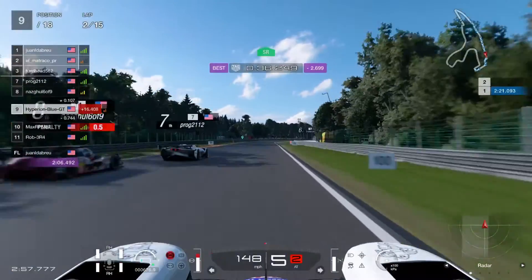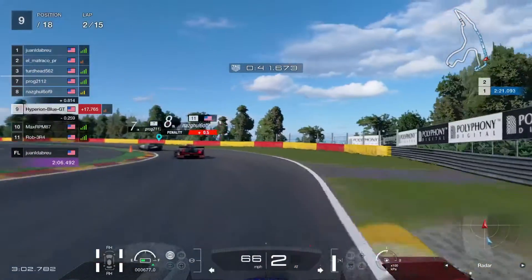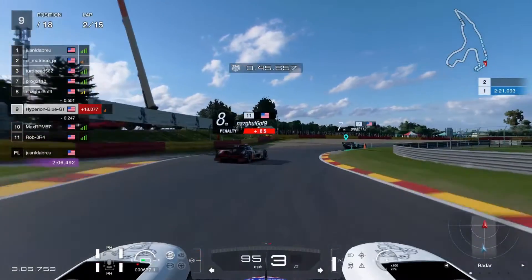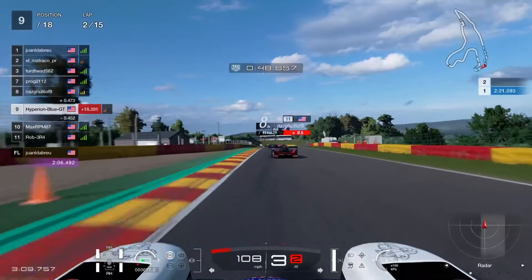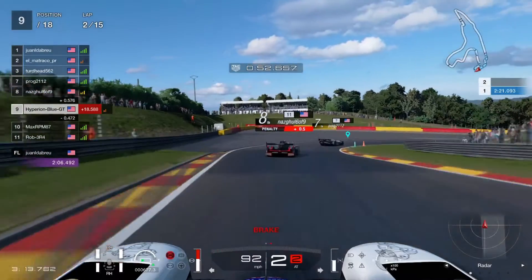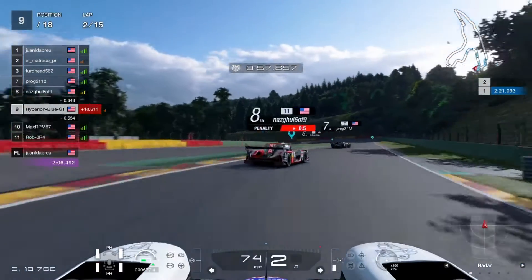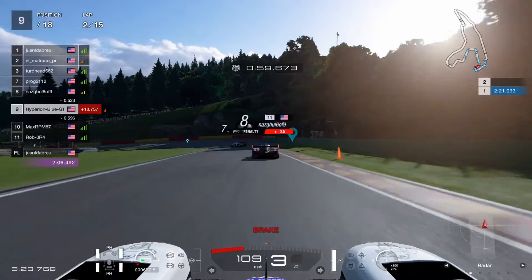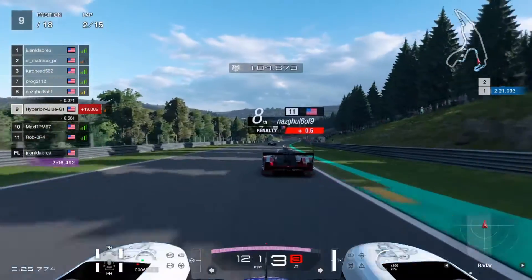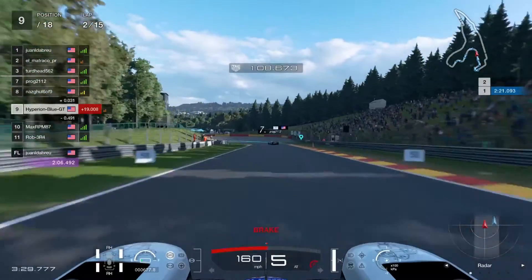Looks like there's a penalty coming up. Getting back onto ninth place. Nascool 6 of 9 got a 0.5 second penalty — hope he can remove it by the next lap and get back on the penalty line. It's a very tough moment watching every driver fighting through the field.